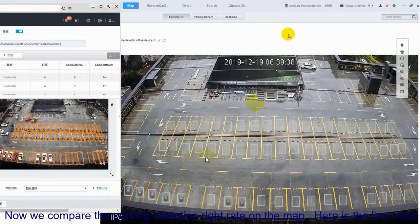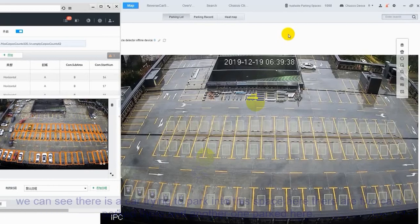Now we compare the parking detection effects on the maps together with the live videos. You can see that there is a car trying to park on this parking spot, and here there are two car parks there.